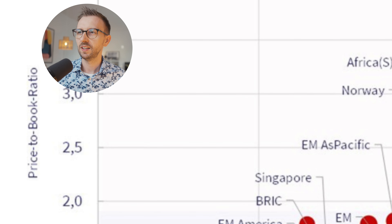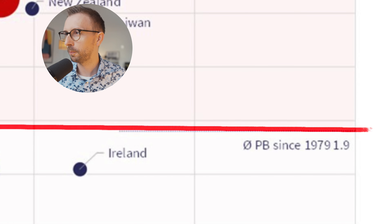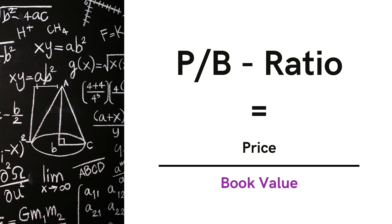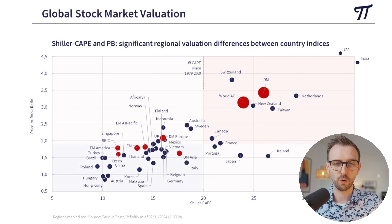On the y-axis we have the price-to-book ratio. The average price-to-book ratio going back to 1979 was 1.9 times. The price-to-book ratio is calculated by dividing the price of a stock — or in this case an entire index — by the company's book value, which represents total assets minus total liabilities. This is a classical value investing metric; value investors back then considered a price-to-book below one a benchmark for interesting opportunities. Based on this metric, the US, Switzerland, and the Netherlands appear richly priced, while many other countries appear cheaper.